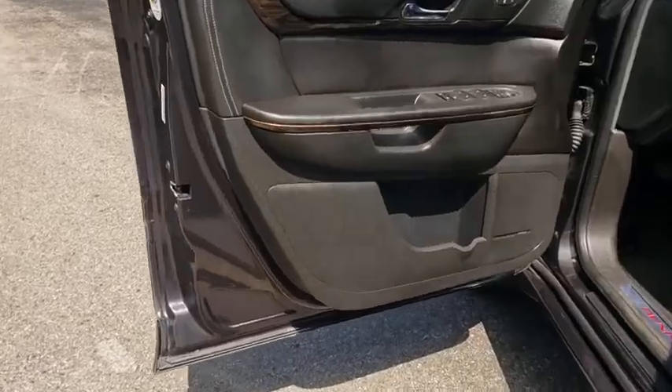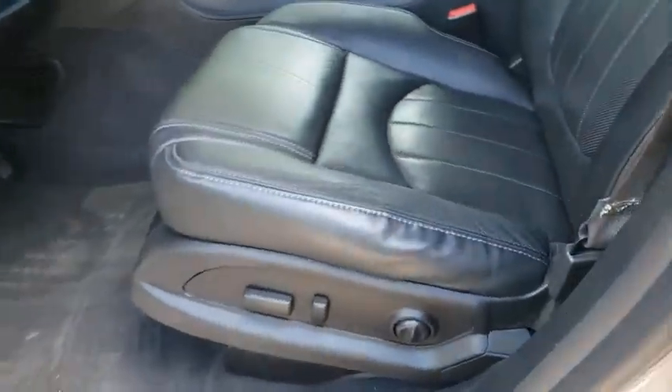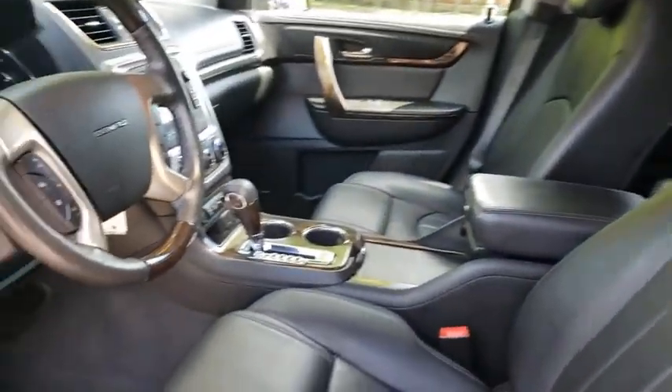Universal garage door opener, center armrest, security system, fog lights, rear window defroster, electronic stability control, compass, power windows.